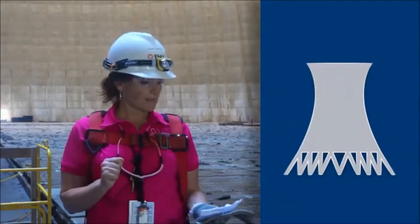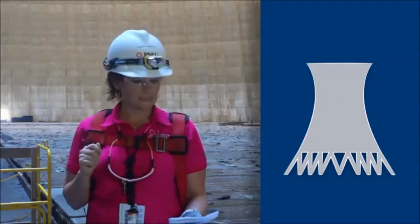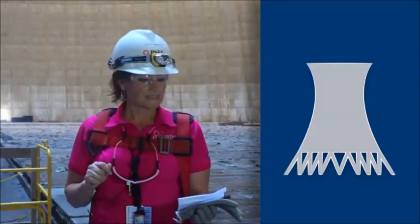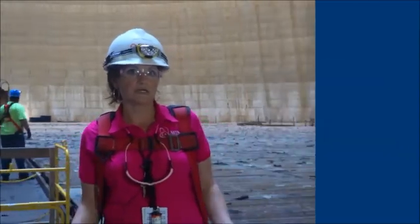The cooling tower is 512 feet tall. At the top, the diameter is 271 feet; at the throat — which we'll show you in a minute — it's about 249 feet; and at the base of the cooling tower it's 429 feet.